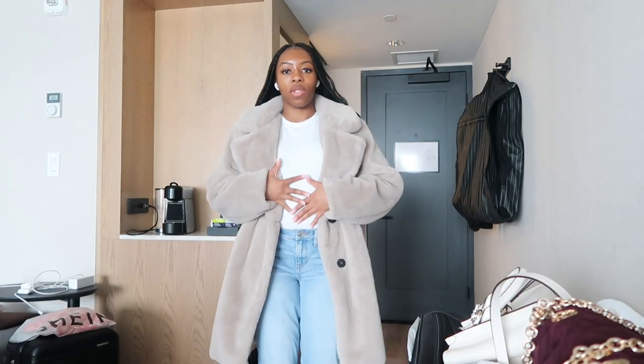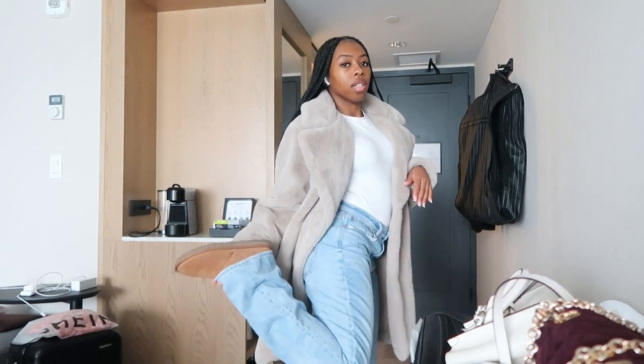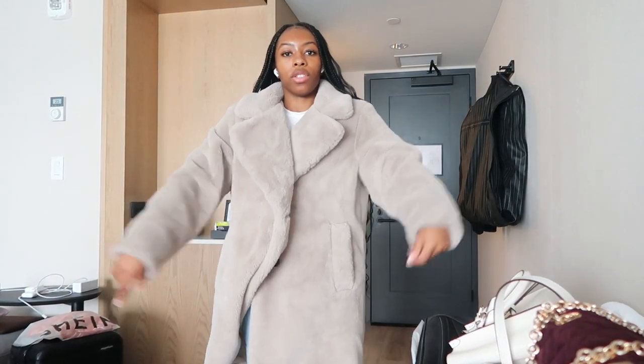Outfit of the day: I have this white top, these blue jeans, these Uggs, and this coat. So we are about to go to the mall — it's 34 degrees. I'll get back to you guys when we get to the mall.